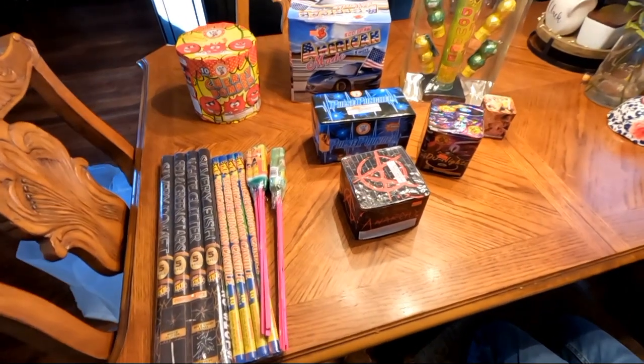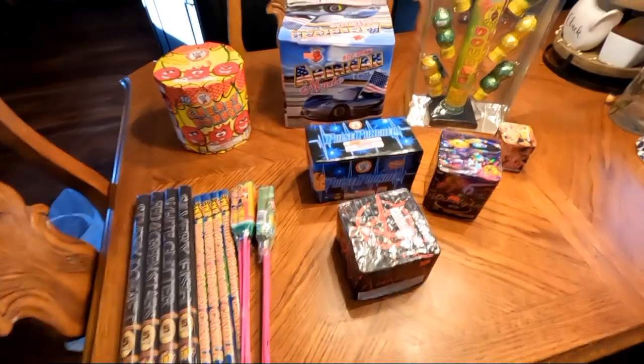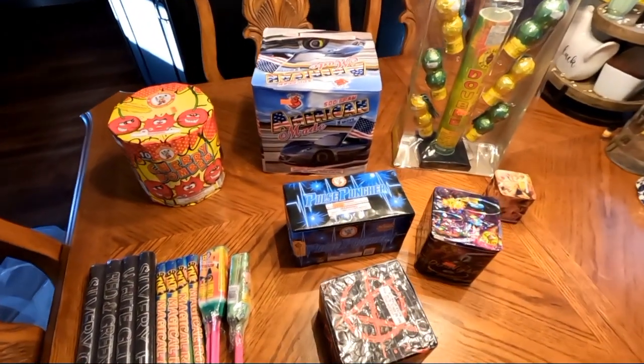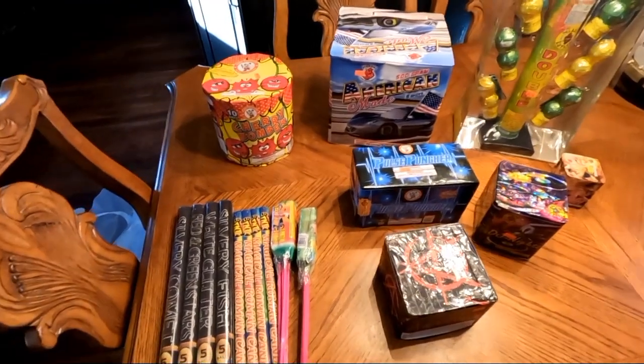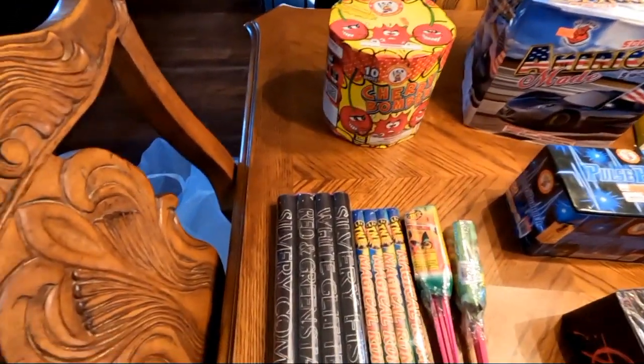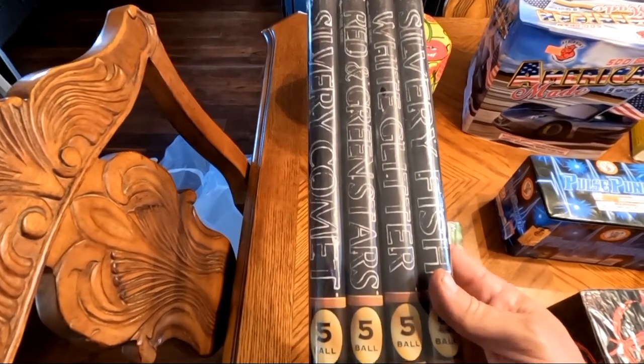What's up YouTube, welcome back to Dennis Hughes Fireworks. I took a short little break but I am back in action. Picked up a few more fireworks, so this is my fireworks stash update.